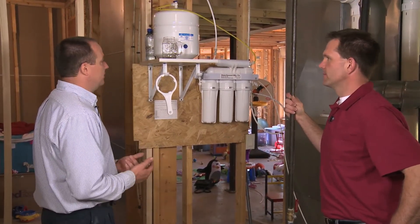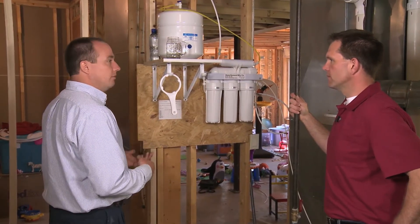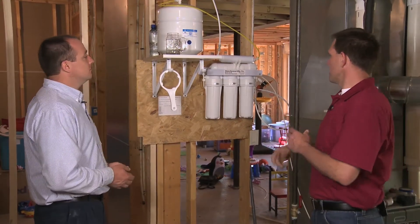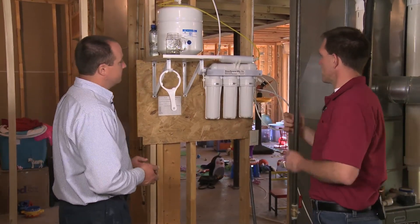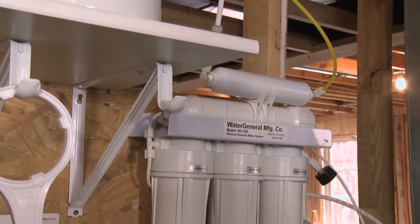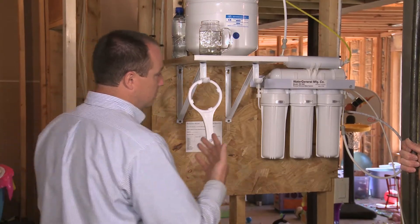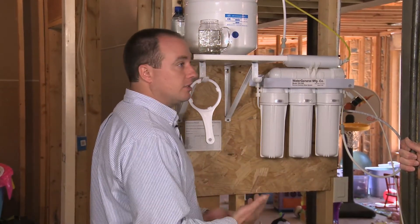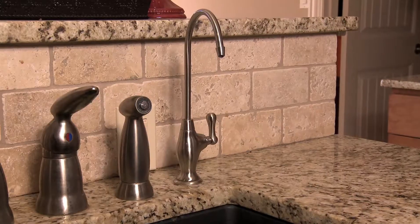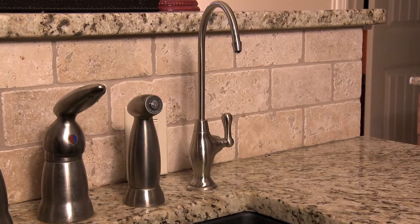You've got it right there at your tap. The system has a line that comes from your faucets, goes through — this particular one has five stages, five filters — and goes back out to a separate faucet next to your kitchen sink or wherever you may put it.